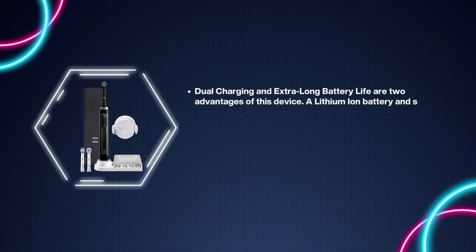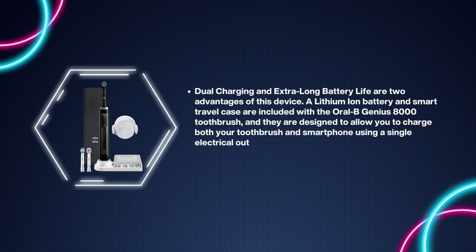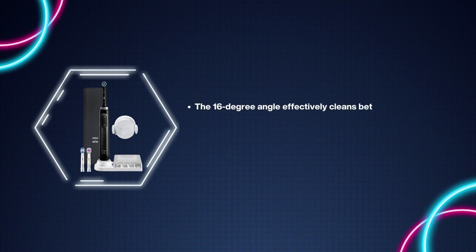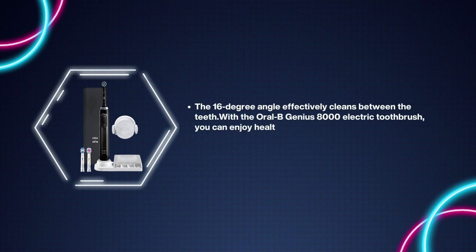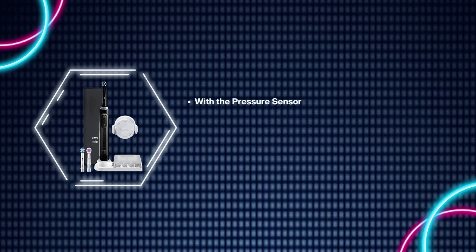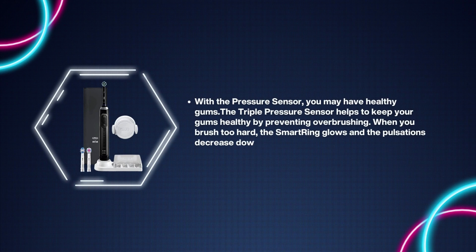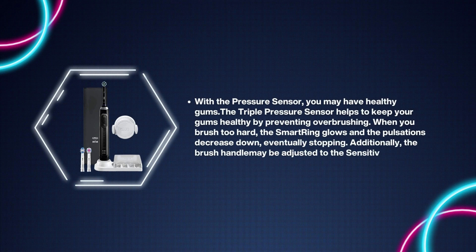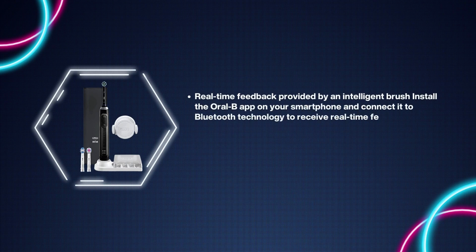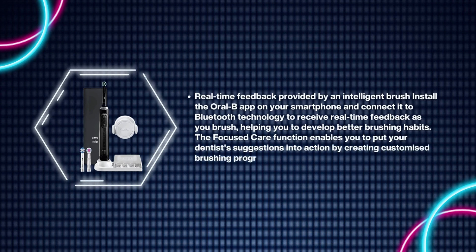Number 2: Oral-B Genius 8000 Electric Toothbrush. Dual charging and extra-long battery life are two key advantages. The lithium-ion battery and smart travel case allow you to charge both your toothbrush and smartphone from a single outlet, providing up to 12 days of powerful cleaning between recharges. The 16-degree angle effectively cleans between teeth. The CrossAction brushing head was designed with professionals in mind. The triple pressure sensor helps keep gums healthy by preventing over-brushing — when you brush too hard, the smart ring glows and pulsations decrease. Install the Oral-B app and connect via Bluetooth for real-time feedback and customized brushing programs.